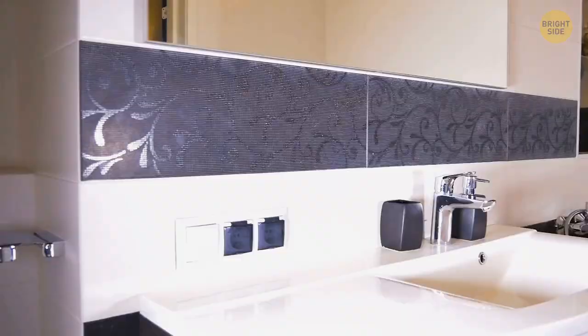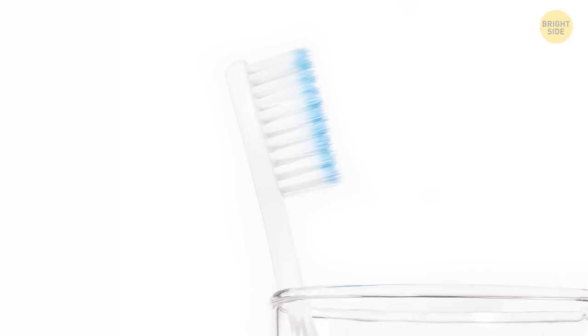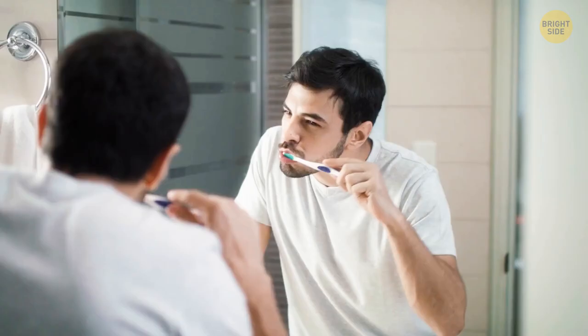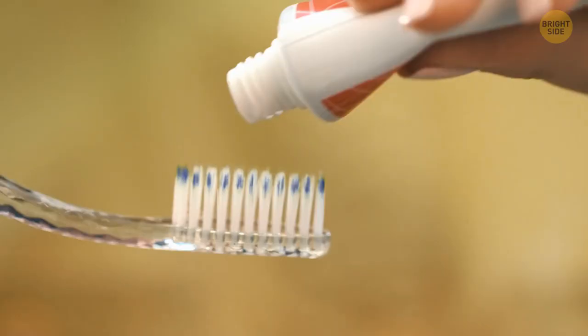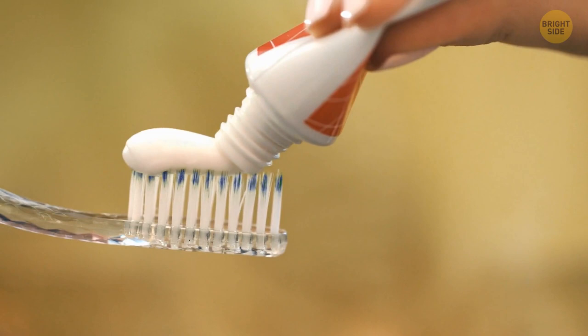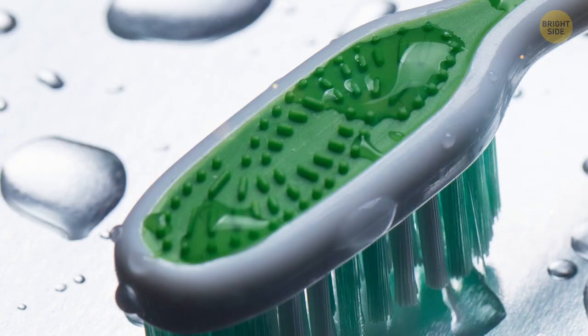Let's look at your trusty toothbrush. It's likely to have blue bristles on it. As you brush your teeth — hopefully twice a day — the color will begin to fade. When the blue is almost gone, it's time for a new brush. You should also be brushing your tongue to remove bacteria and food particles. If your toothbrush has ridges along the top of the head, this is a built-in tongue scraper.